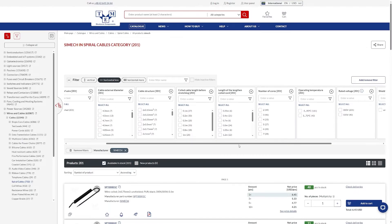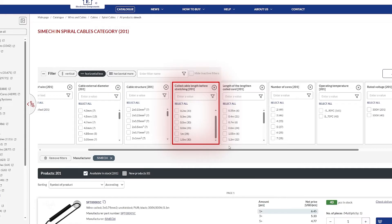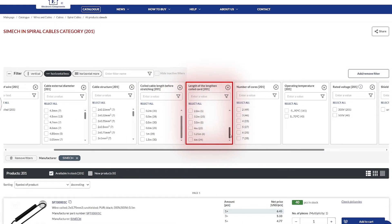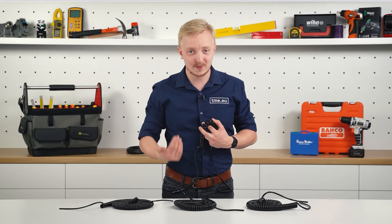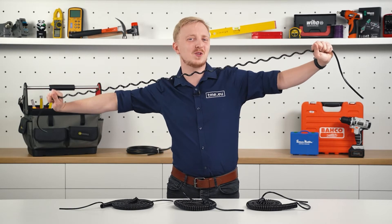In our offer you can find cables ranging from 10 cm to 1.5 m coiled, or 35 cm to 6 m stretched. That's right — Simech cables can stretch to 3 or 4 times their initial length.